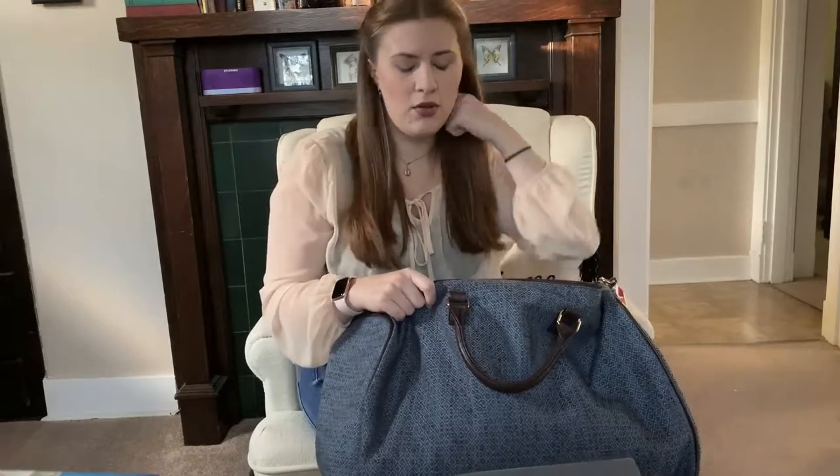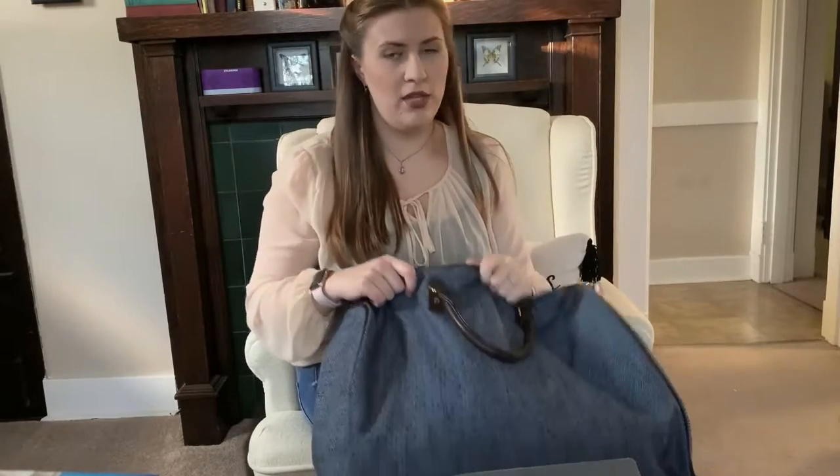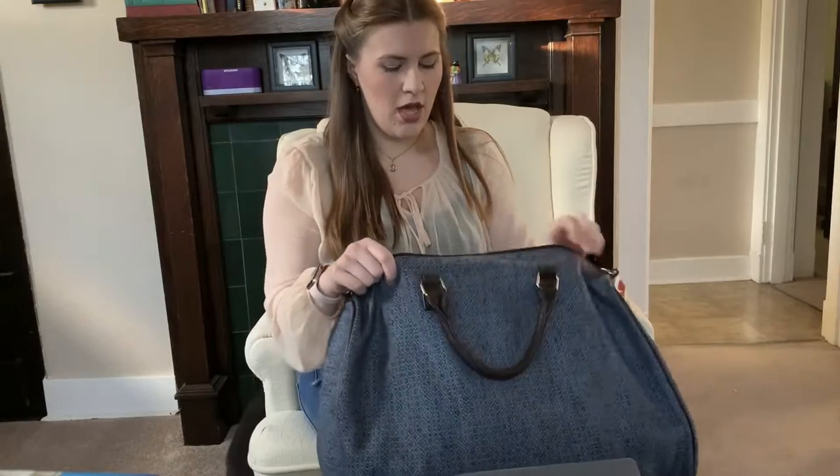I always decline the receipt, so I don't really know the exact final price. Today's haul, where I got a couple of shirts plus this bag, only came to $15, whereas my last haul where I bought significantly more things, including stuff for my mom, came to $60.